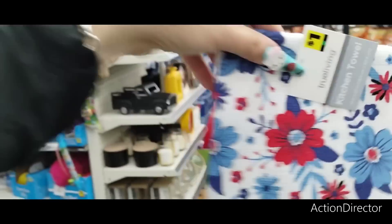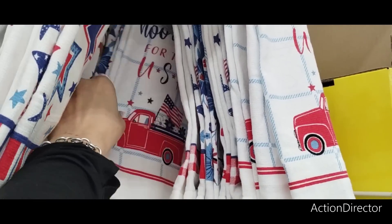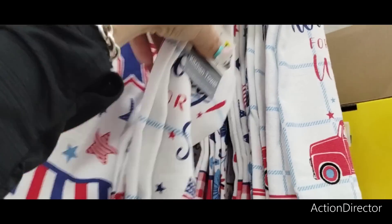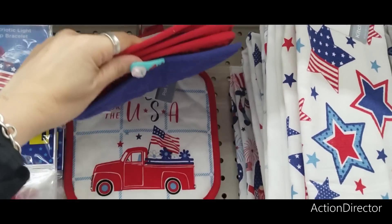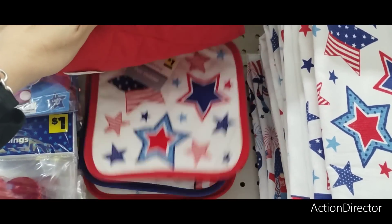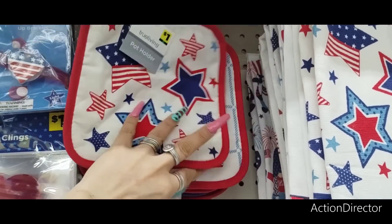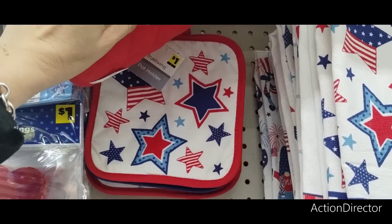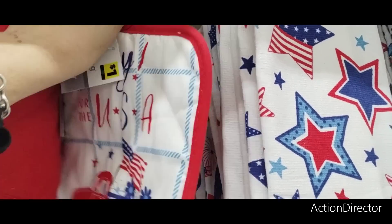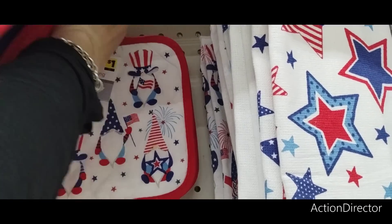I also like the red truck. Do I want any of the potholders? For $1, I shouldn't pass these up. Let's do this one and let's do some gnomes — those are cute.